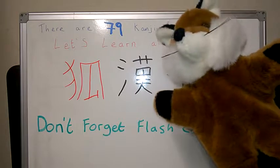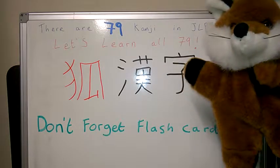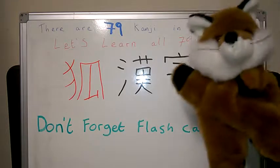So thank you very much for watching. Let's study Kanji. N5. The first 79.